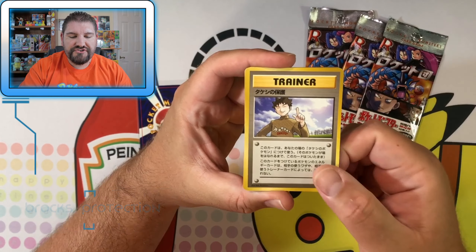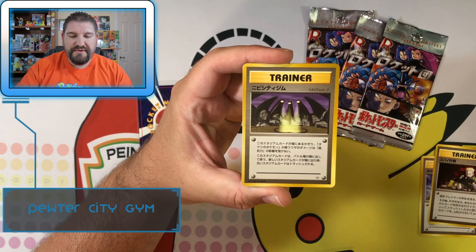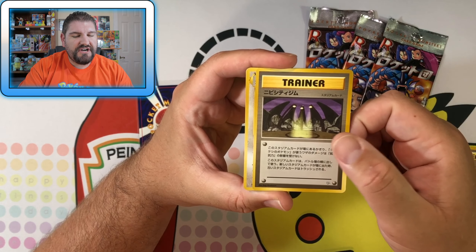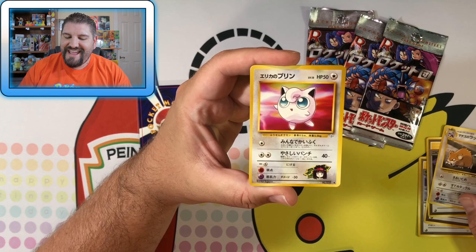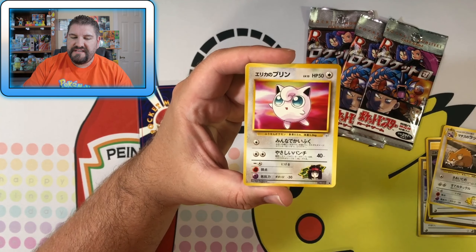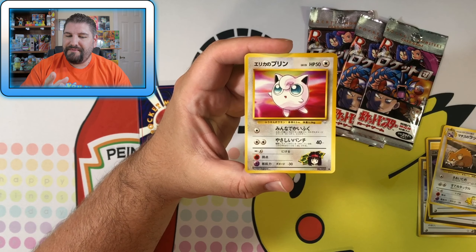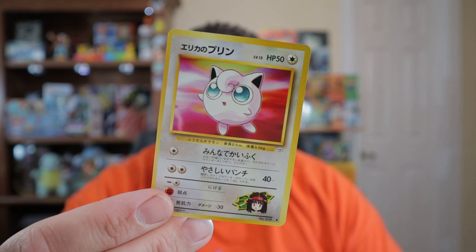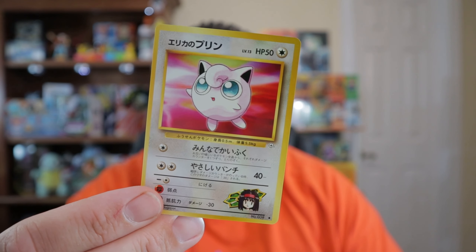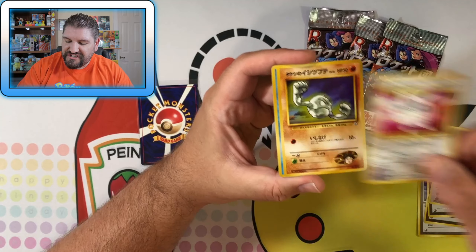So we've got a Brock's trainer card here, a Lieutenant Surge, quite a bit of trainers. Not sure which Gym that is, but it's definitely a Gym. We've got a Lieutenant Surge's Raticate and an Erica's Jigglypuff. And that means I probably should do the Jigglypuff song. I haven't done it in a long time, but we'll do it. Jigglypuff! Jigglypuff! There you go — we did the Jigglypuff song.